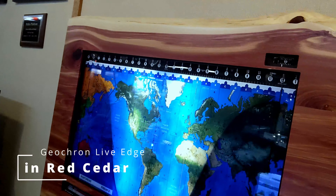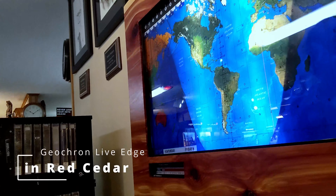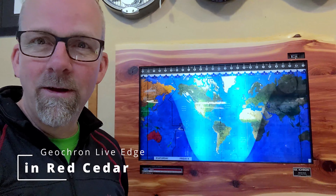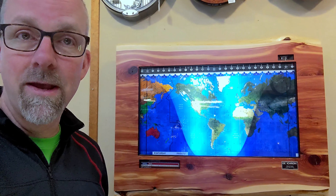Look at that. This is in cedar. Isn't that gorgeous? That solid cedar front with the premium and the sunlit and lemma and all the bells and whistles. I think this is maybe one of the most beautiful Geocrons that have been made.